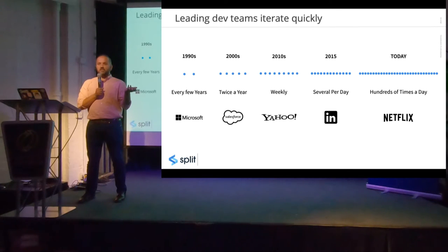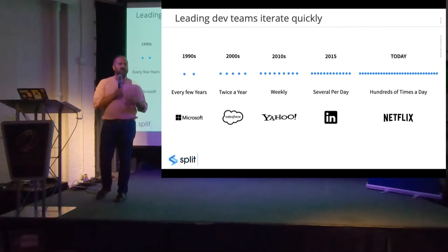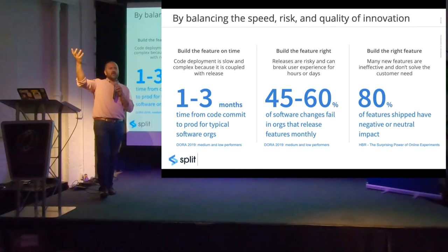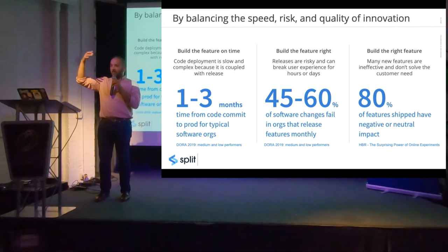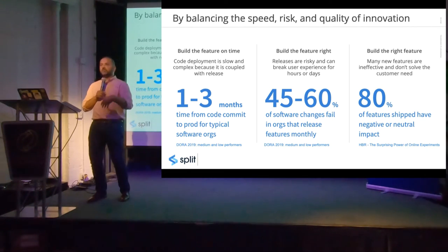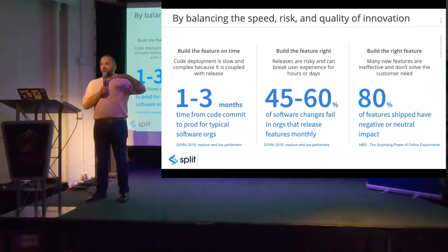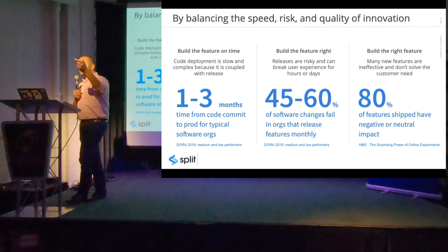How are they accomplishing that? Ultimately it's about balancing three things: speed, quality, and risk — specifically, doing no harm to your customer's experience. Through my experience at LinkedIn, RelateIQ, and Yahoo, it effectively comes down to these teams having figured out the balance between three key questions: building the feature on time, building the feature right, and building the right feature. In most companies, the time to take code from commit to production is between one to three months — they're not moving fast. On top of that, between 45 to 60% of changes made to production result in a failure. And something true for everybody is that most features we ship have negative or neutral impact — they actually don't work. As Microsoft says, between 80 and 90% of features shipped to Bing have negative or neutral impact on the metrics they were designed to improve.